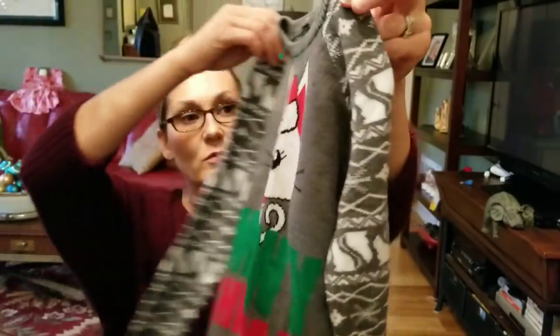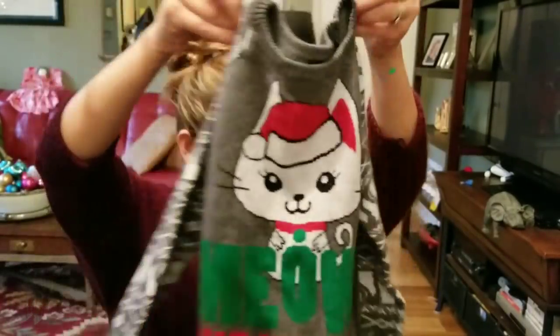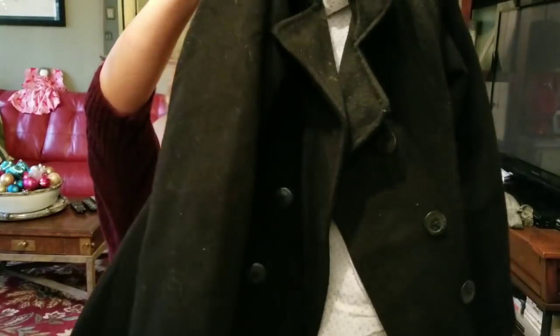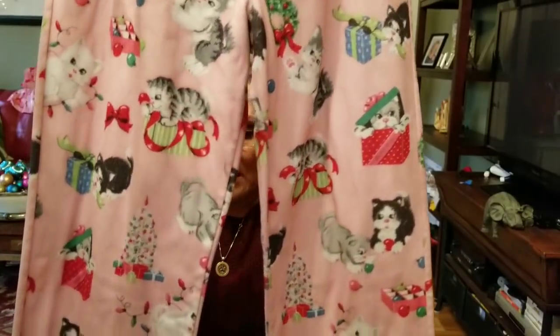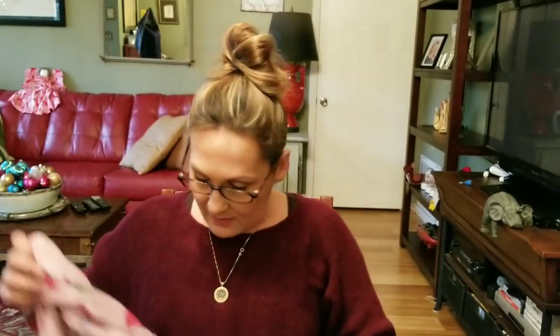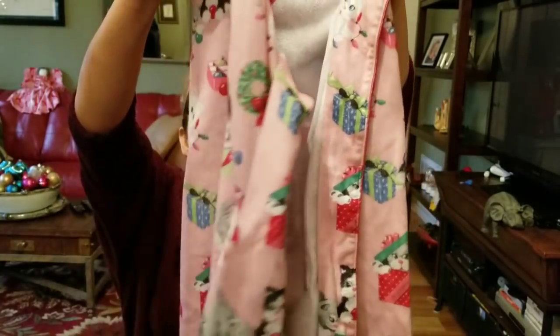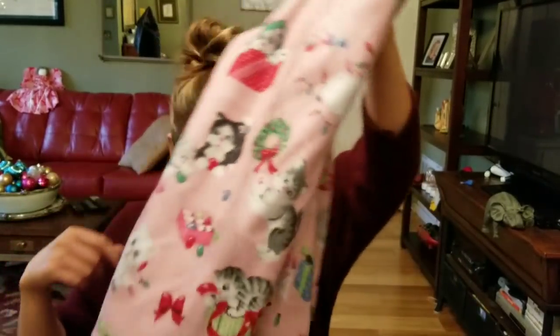I also got for my daughter — I think y'all saw this in the thrift with me — this really cute 'Meowy Christmas' sweater, and also a coat for next year. It's just an Old Navy pea coat that just needs to be washed and have the lint taken off. My daughter has a pajama day at school tomorrow and these Nick and Nora sleepwear pajamas are so cute — little kitty cats playing with Christmas lights. She's gonna love them.